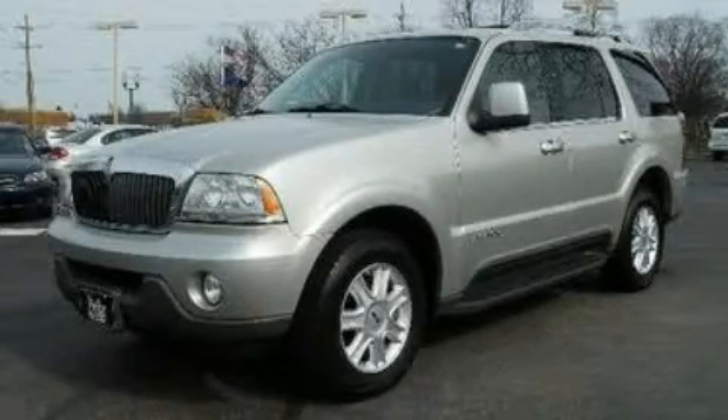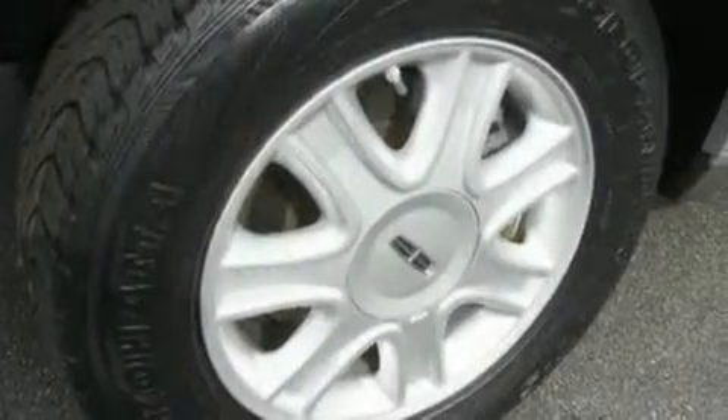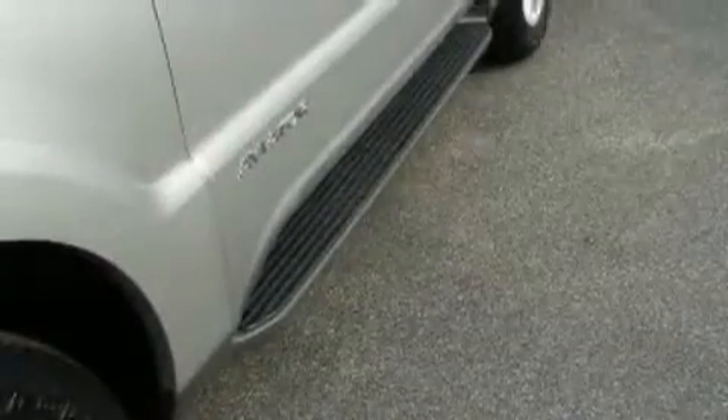This is a 2004 Lincoln Aviator — a great fit and finish. It features a 4.6 liter, 8-cylinder engine, a 5-speed automatic transmission, and all-wheel drive.